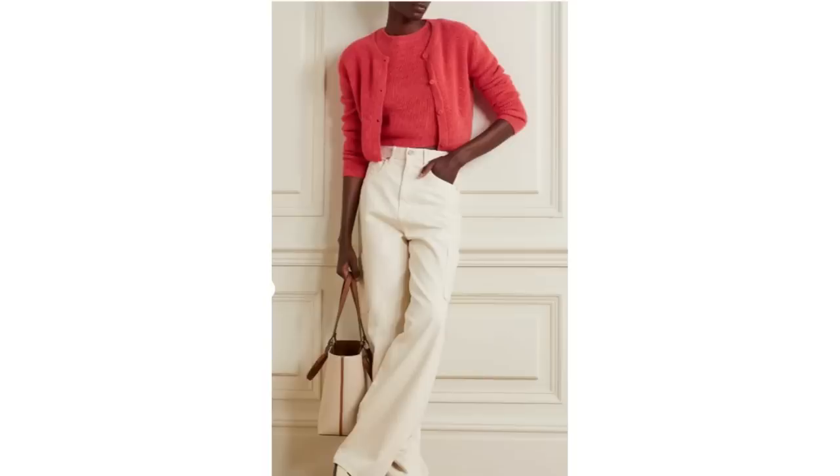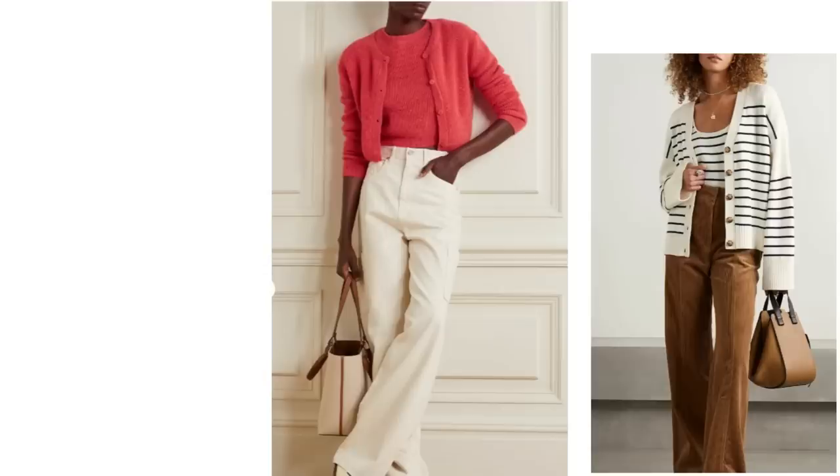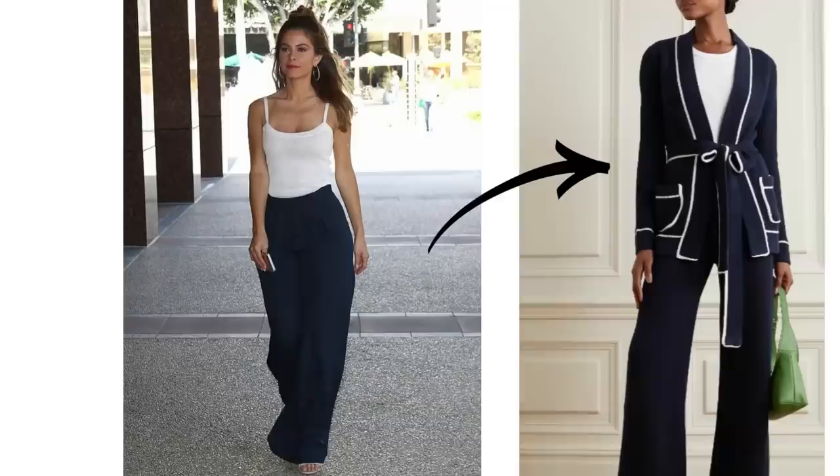And the same with some jeans and a top. Try wearing a cardigan in the same colour as the top you're wearing, either plain or printed. Or transition the wide leg trousers and top to look more elevated with a statement cardigan. It looks stunning, and navy in particular looks fabulous.